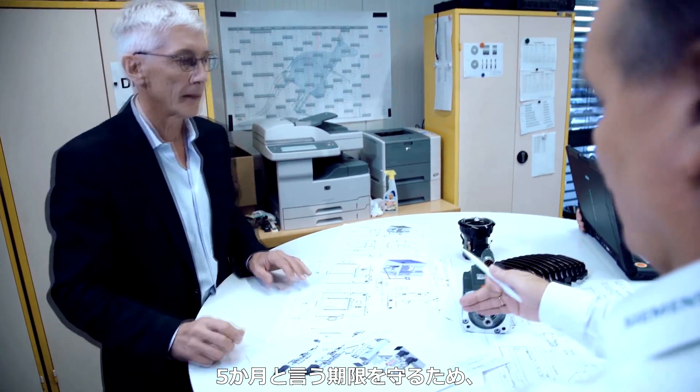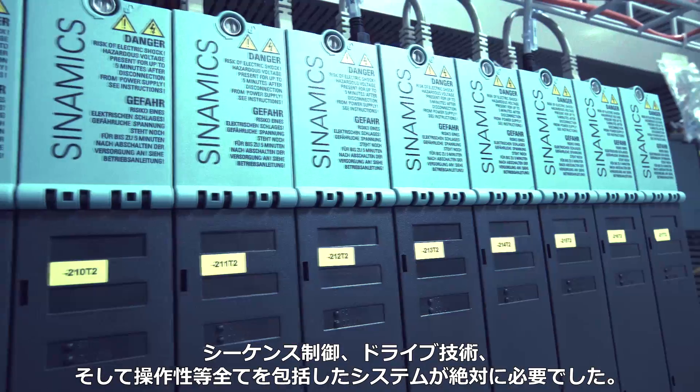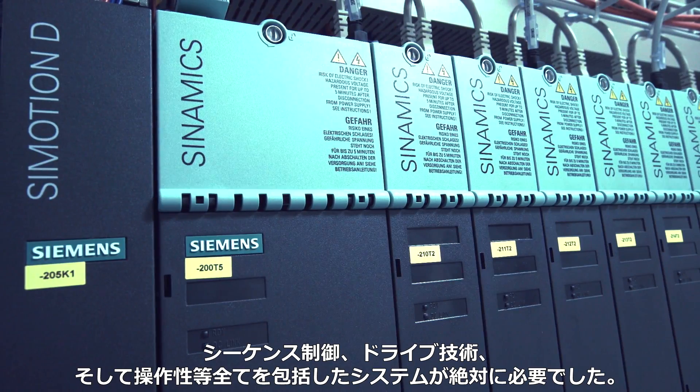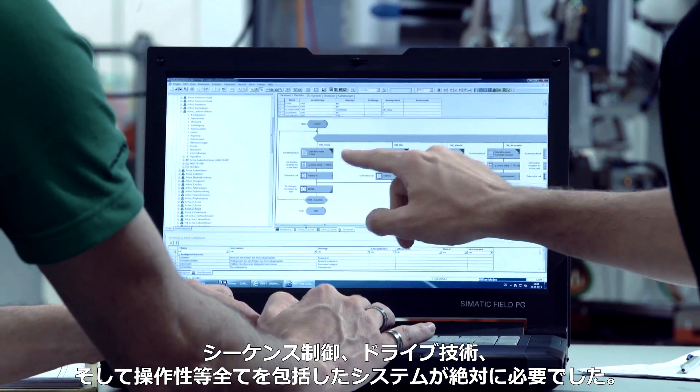To be able to comply with the five-month time frame, it was absolutely essential to have an integrated Siemens control in which everything is integrated — namely sequence control, drive technology and operation.